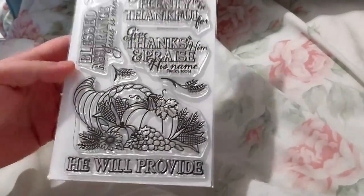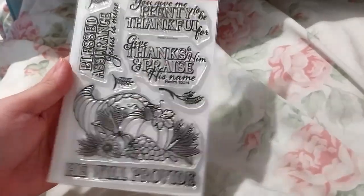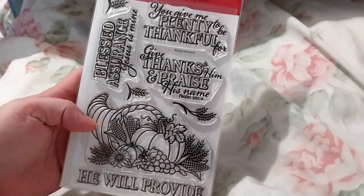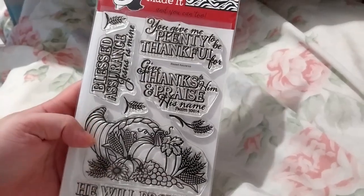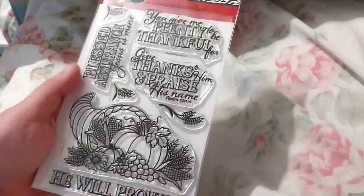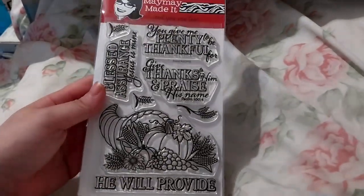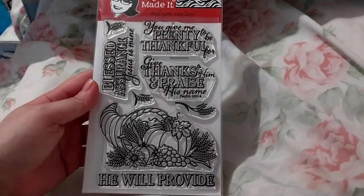It has 'He will provide' with a cornucopia — I think that's what she called it, I did ask mom. It'd be nice for an autumn or fall Thanksgiving kind of card.